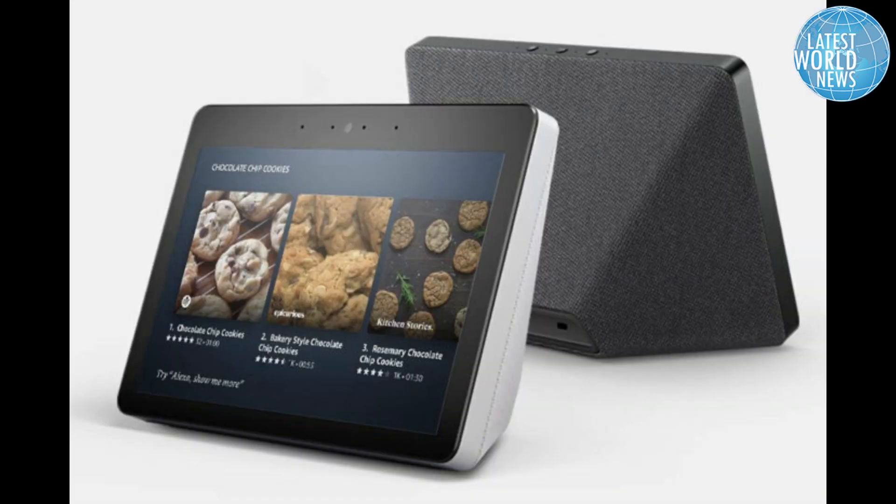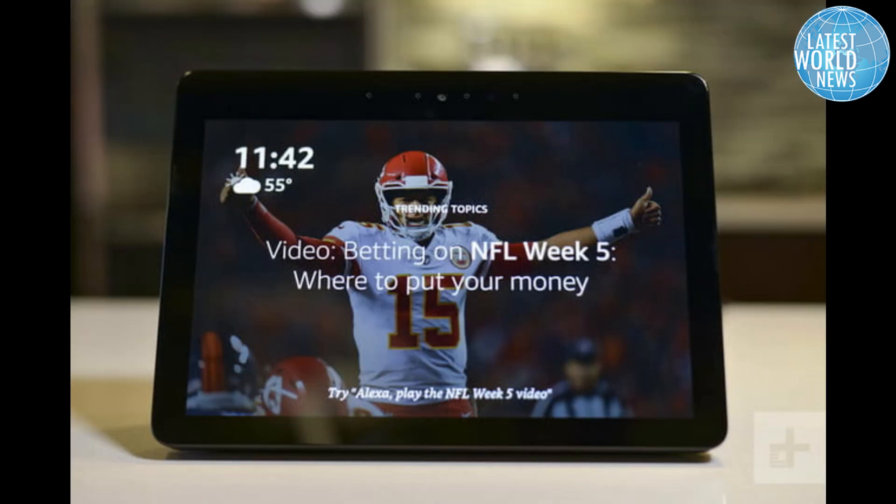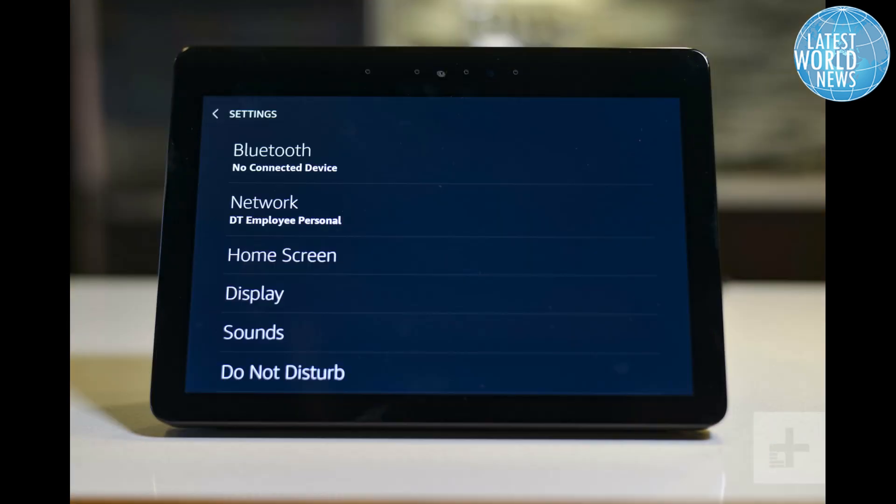The Echo Show 5 is available for pre-order right now, and will start shipping to the US, UK, Germany, France, Italy, Spain, Japan, Canada, New Zealand, and Australia in June. It'll ship to India starting in July, and it'll also eventually arrive in Mexico.